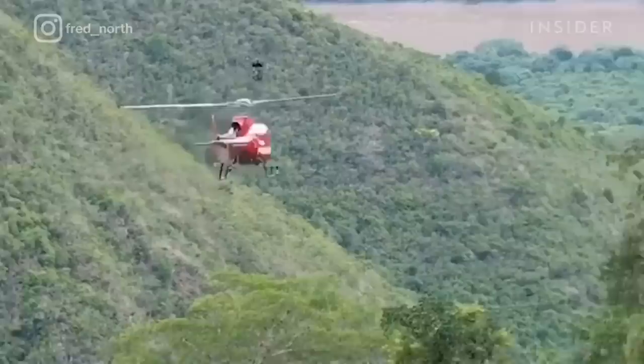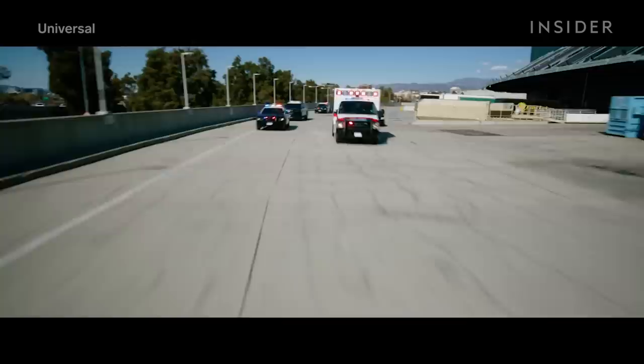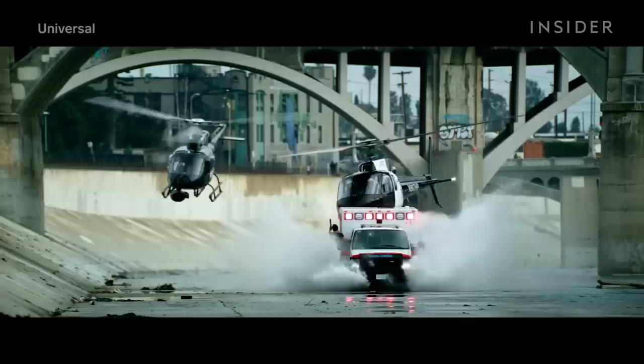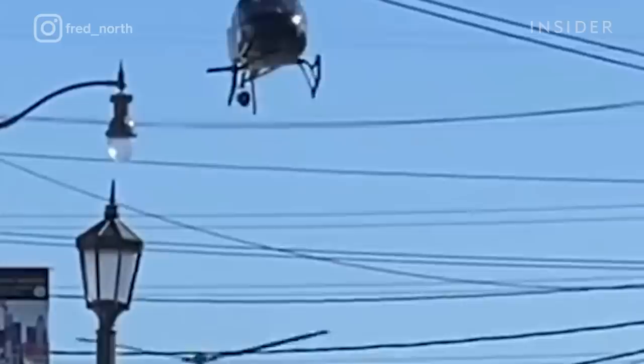While there are things helicopter cameras can capture better than drones, often the best setup is to have both on set. On the set of Fast 9, director Justin Lin employed camera drones along with Fred's chopper. For 2022's Ambulance, Michael Bay used drones to capture many shots the choppers physically couldn't, yet Fred navigated the camera helicopter to capture parts of the film's trademark action moment in the Los Angeles River. Fred's chopper was both part of the scene and a camera for it — his camera is even visible in the final shot, disguised to look like a surveillance system.